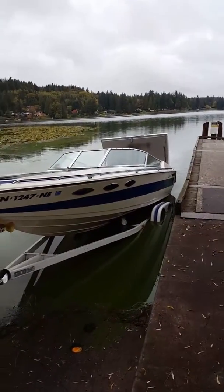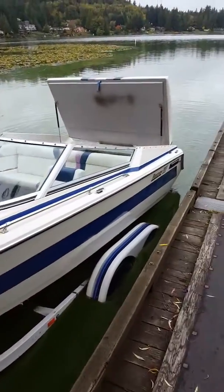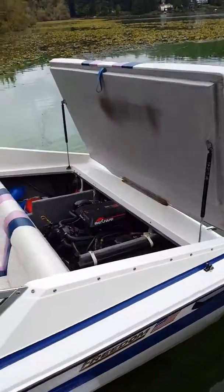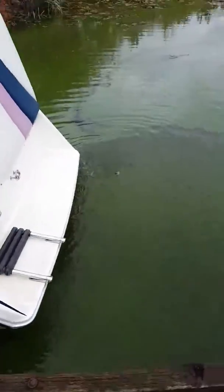This is my 93 Freedom 230 XL. It has a big block Chevy in it — a 502 with Silent Choice. Pretty clean boat.